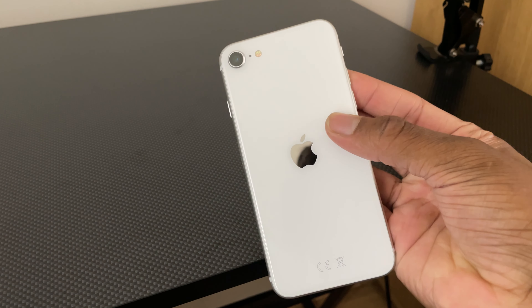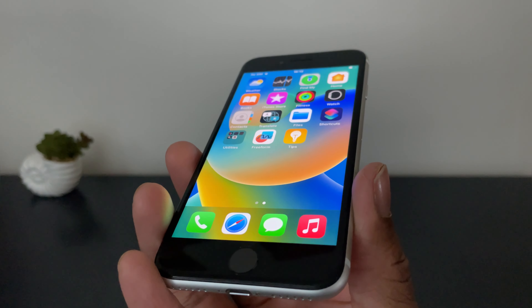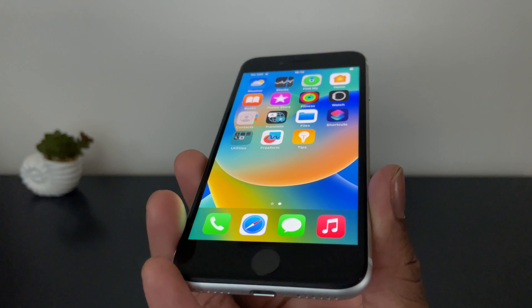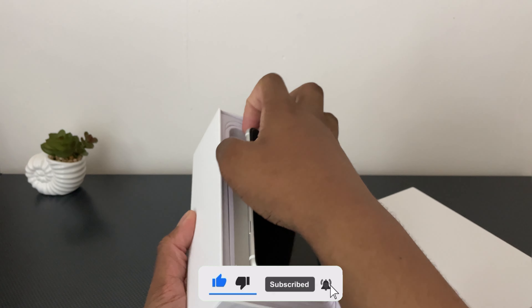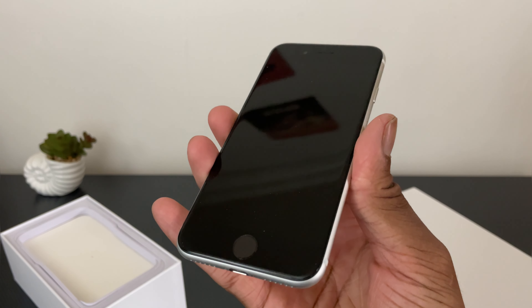Overall, under $200, this phone is definitely worth the price and I recommend it to all of you out there who are on a tight budget and just want a fully functional standard iPhone that will last you a while. Thank you all for watching — if you enjoyed, make sure to drop a like and subscribe. Comment down below your thoughts on the iPhone SE and whether you'd actually use this as your main or backup phone. I'll see you guys in the next one. Peace.